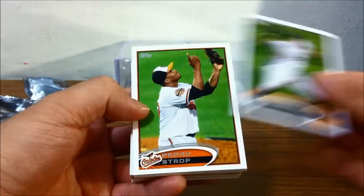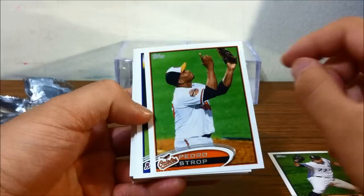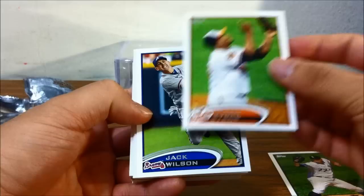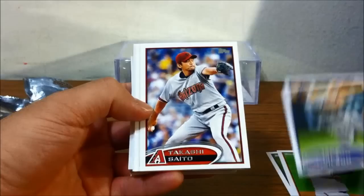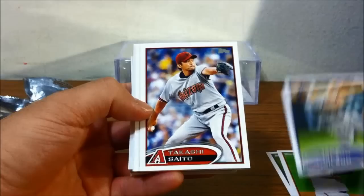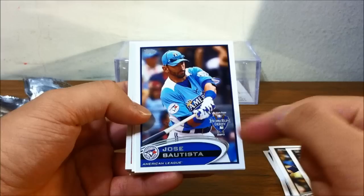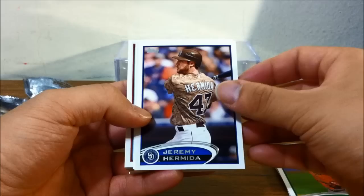There's a glare but I hope you guys can see the cards. Here we go: Willowman, Pedro Straub — congrats to the O's, they've made it to the playoffs and still have a chance for the American League East division pennant. We'll see how they do. Jack Wilson, Takashi Saito, Adam Kennedy.